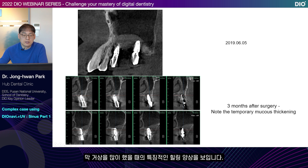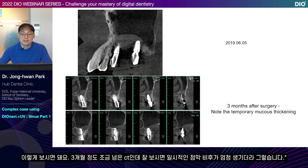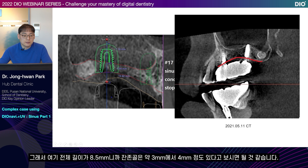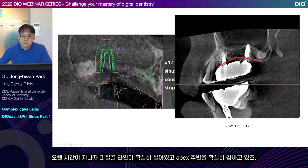This CT image three months after surgery shows the characteristic healing appearance seen after a lot of membrane elevation. In my experience, in more cases than expected, temporary thickening of the mucous membrane occurs within two to five months after surgery. This CT was taken after a little over three months, and you can see a lot of temporary thickening of the mucous membrane. For this case, the surgery was done using the DIOnavi system. Since the total length is 8.5 millimeters, you can assume there are about three to four millimeters of residual bone. This is two years and two months after surgery — the cortical bone line has set clearly and surrounds the apex well.